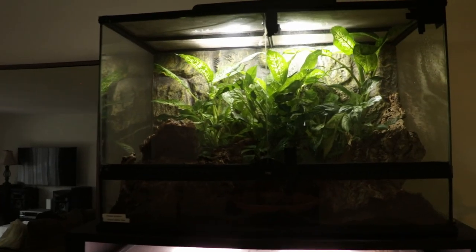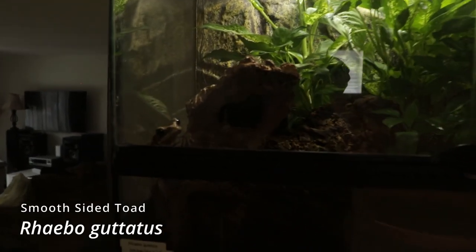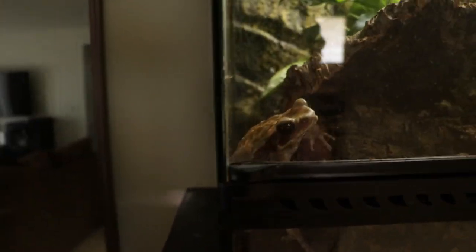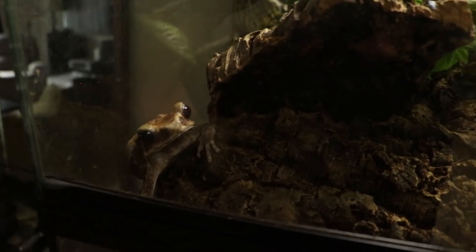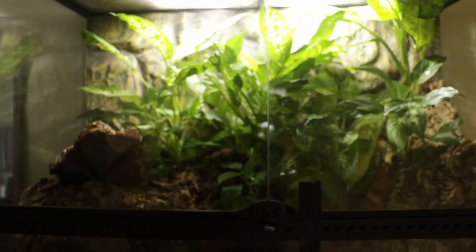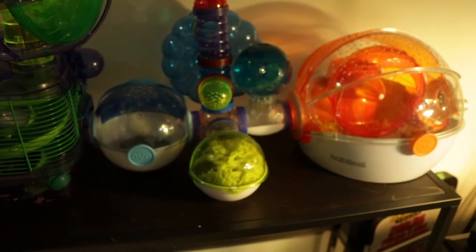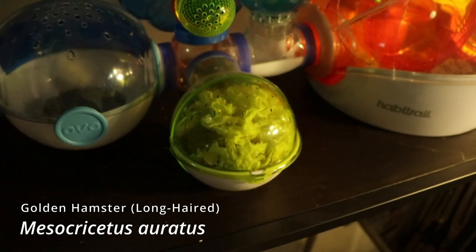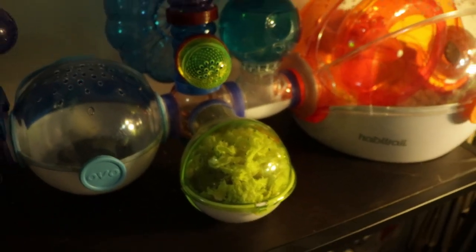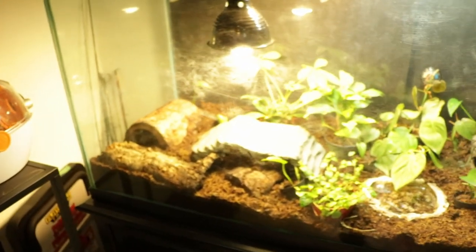Up above them we have a three-foot by two-foot-tall by 18 Exo Terra, and this one houses my smooth-sided toad — this is Anthony Hopkins — and he's still doing pretty well. You don't see a ton of these guys in the hobby but they are very cool toads; he's actually pretty active and I see him out and about quite a bit. Then moving on, this is also my girlfriend's pet — her hamster Wonton — who's currently sleeping in his little ball.